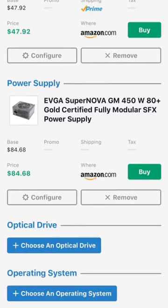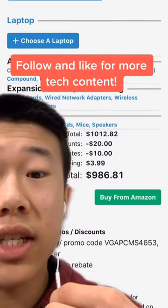For the power supply, just a 450W 80 Plus Gold unit from EVGA. Most power supplies are out of stock right now. Here is the total price—